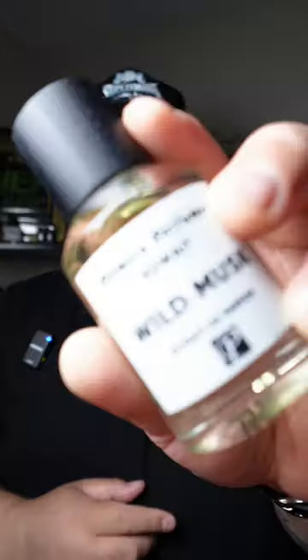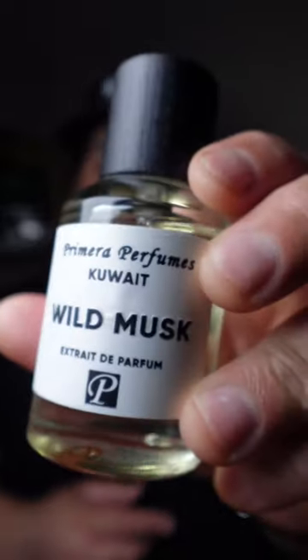This fragrance is chef's kiss beautiful. If you're looking for a slightly Oud-y, slightly fruity, musky fragrance, check out Wild Musk from the house of Premier Perfumes. You guys have a blessed day.